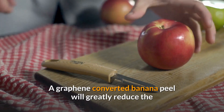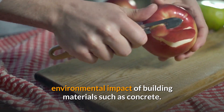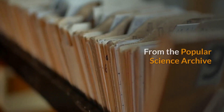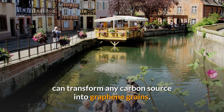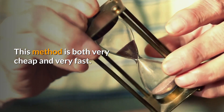A graphene-converted banana peel will greatly reduce the environmental impact of building materials such as concrete. Even plastic can turn into graphene. The James Tour Chemistry Lab from Rice University can transform any carbon source into graphene grains. This method is both very cheap and very fast.